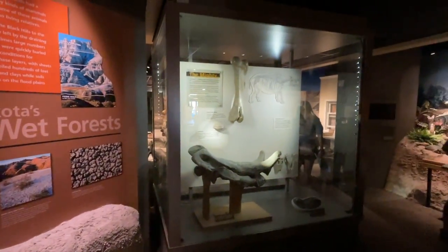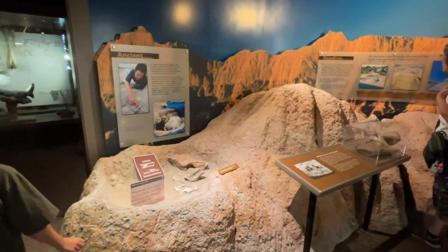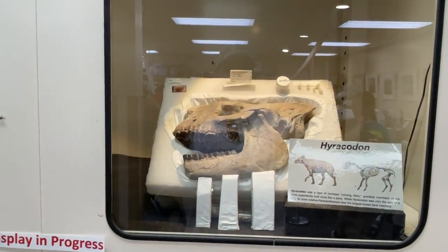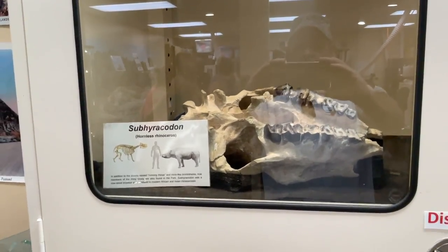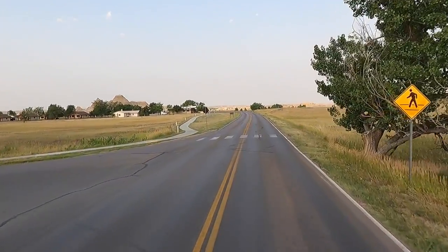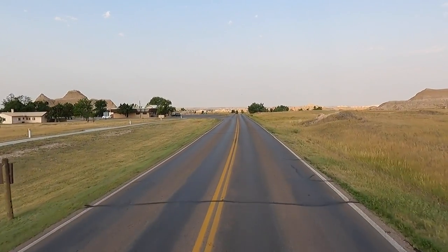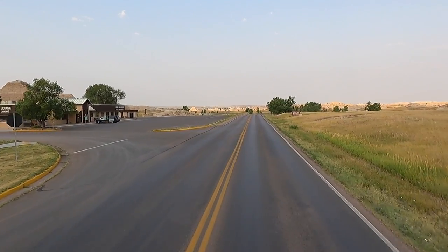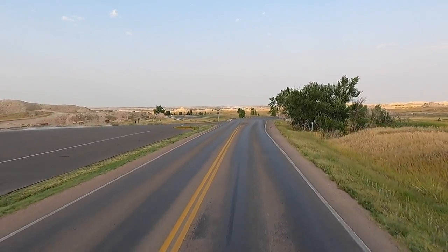Look at the size of those bones — incredible! Display after display, plus they do active digging. You can actually go in and see real-time work on old dinosaur bones, skulls, and all kinds of stuff — pretty cool stop. Up here on the left looks like they've got a bunch of cabins you can rent. Not sure of the cost, but you can check it out online. It's on park property, so that would be through the National Park Service.